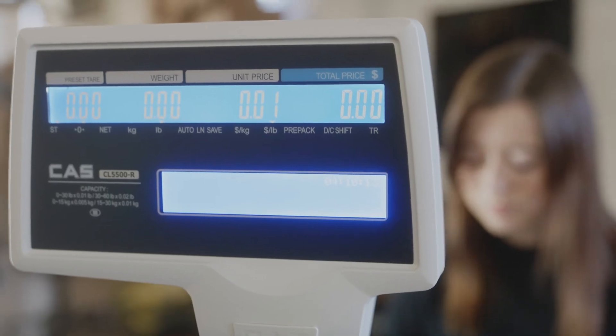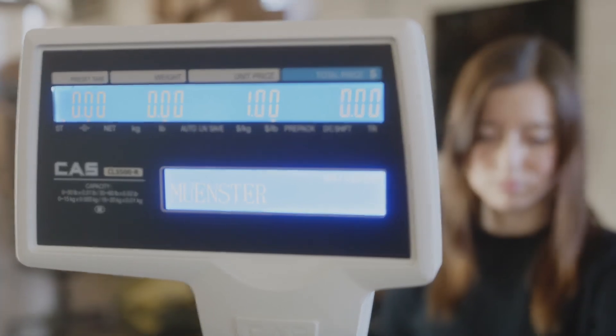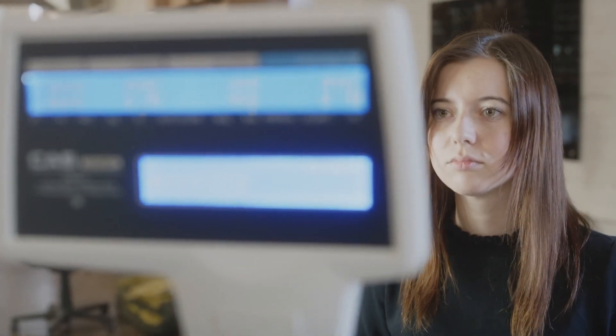These are just a few of the many features the system has to streamline business operations and make checkout faster. It takes some time to get comfortable with a new point-of-sale system, which is why we offer 24/7 tech support and training. For a full tour of our grocery point-of-sale software, schedule a live demo with one of our product specialists. Thanks for watching!